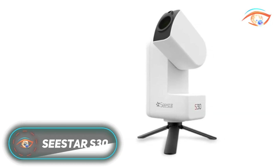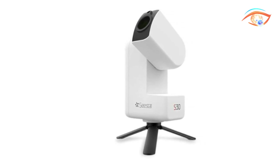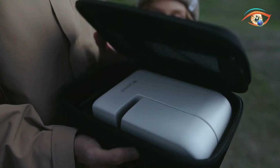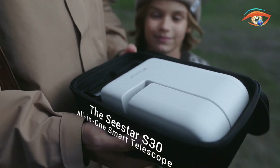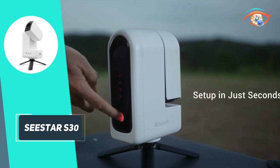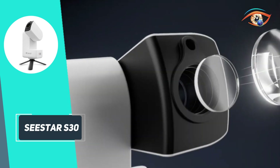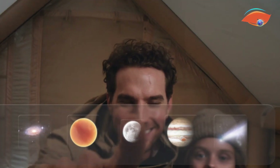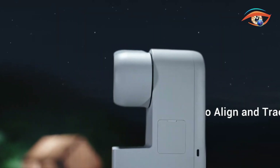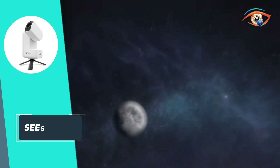The Seastar S30 is a pocket-sized smart telescope that makes astrophotography easy and accessible for everyone. Weighing just over 1.6kg and roughly the size of a soda bottle, it houses a 30mm f5 apochromatic triplet refractor with dual lenses — one wide-angle and one telephoto — for both sweeping sky views and detailed shots. The built-in Sony IMX662 sensor captures vivid 1080p images, enhanced by UV IR cut, dual narrowband, and dark field filters to reduce noise and light pollution.